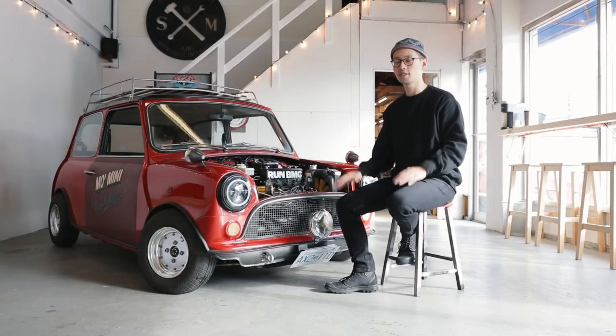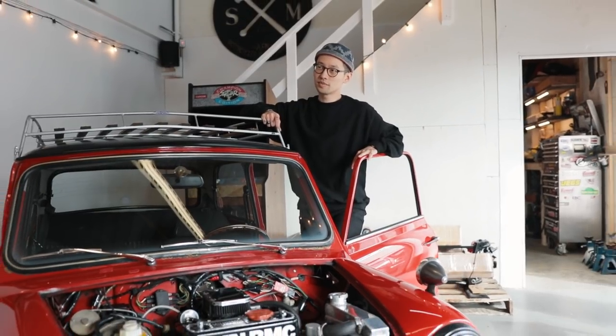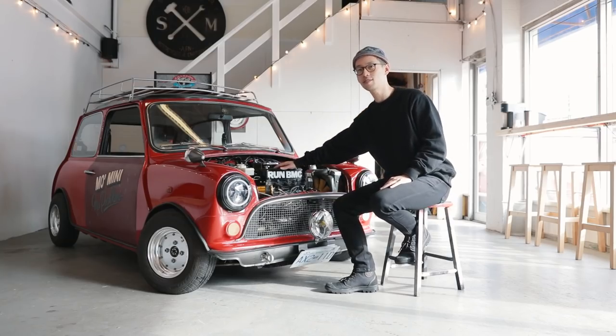This is going to be the first in a series of videos where we interview our friends and their cool cars. So this is the first — this is Marty, my Mini.